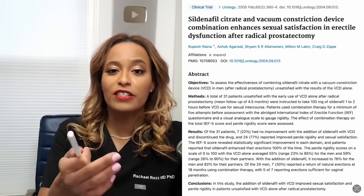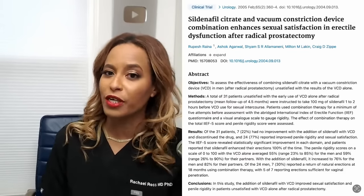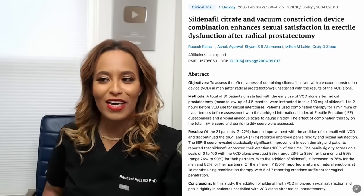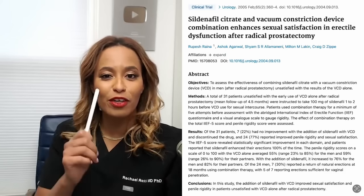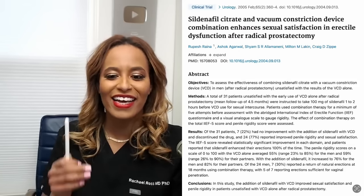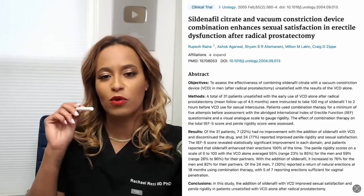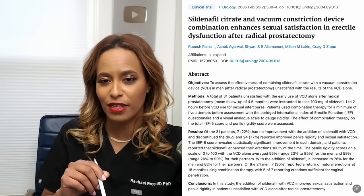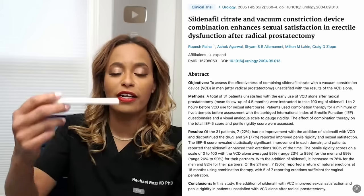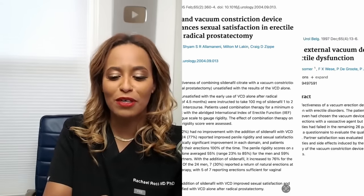Here's another article. They realized the pump is working pretty well with rehab. What happens if we add some Viagra into the mix? They're taking Viagra every day and pumping after they've had their prostates removed. What they realized is that we had even better outcomes with patients once they did both at the same time. Both of them help to rejuvenate and regenerate the tissue over time. So that's my spiel on that.